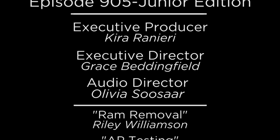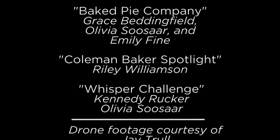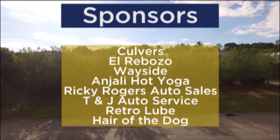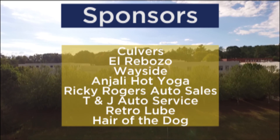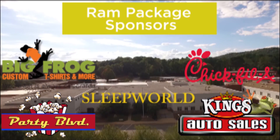Thank you so much for tuning in to another episode of the G of Current. Make sure to check out Baked Pie Company located on Longsholes. To check out the newest Rams recipes, click the link in the description below. On behalf of the GF Media staff, we want to wish you all a happy summer vacation. See you next year! Bye!